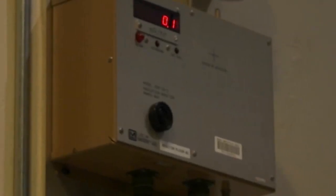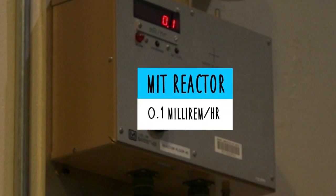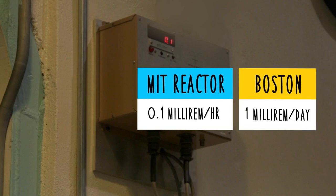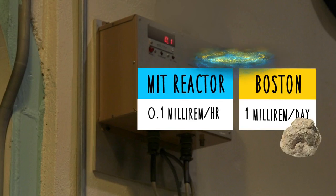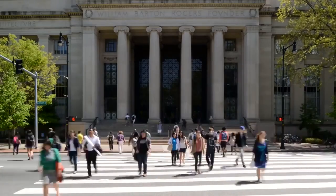The detector reads 0.1 millirem per hour, which is a unit of radiation per unit time. To put things in perspective, you get about one millirem per day living in Boston from background radiation from space and from granite rock in the ground. So we're standing 14 feet away from the core of a nuclear reactor and the amount of radiation we're getting is the same as standing on the street in Cambridge.